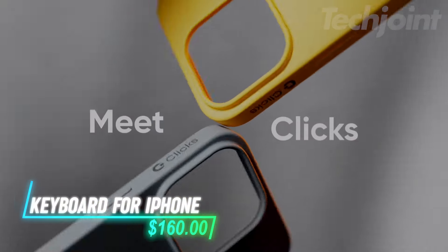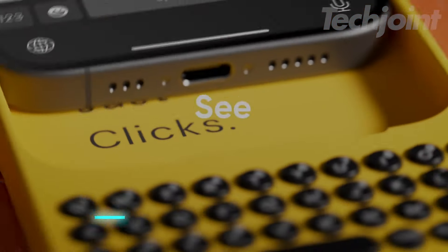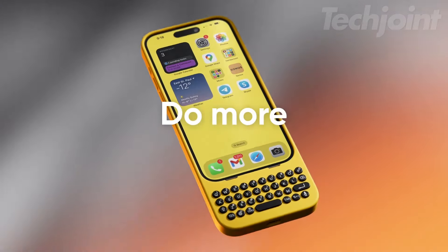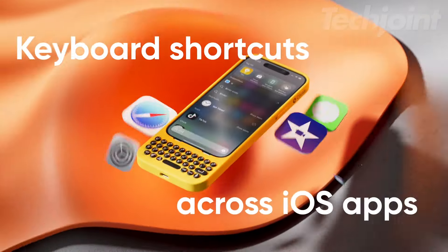Unlock a new level of productivity with this versatile keyboard. It frees up screen space for multitasking and streamlines your workflow with intuitive shortcuts and dedicated keys. Enjoy effortless typing with precision-tuned buttons, providing a natural feel for creating and editing content anytime, anywhere.